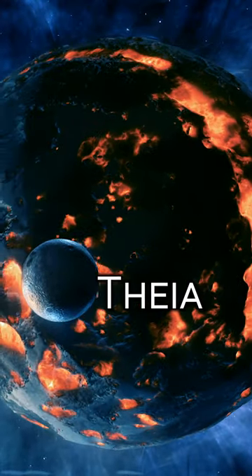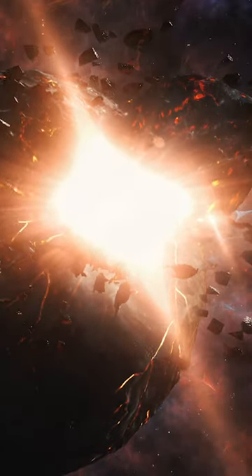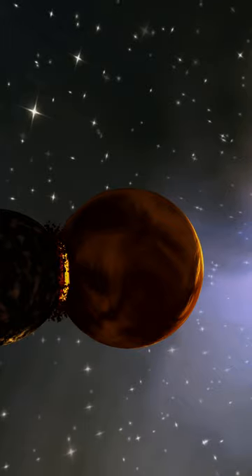This head-on collision between worlds ravaged the two planets, with Thea lost entirely as it plunged into the Earth's core.